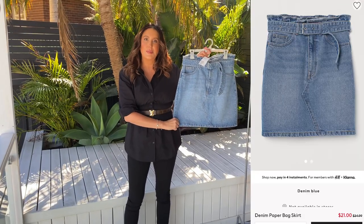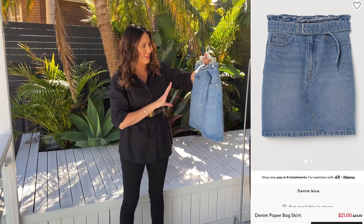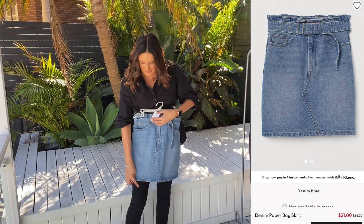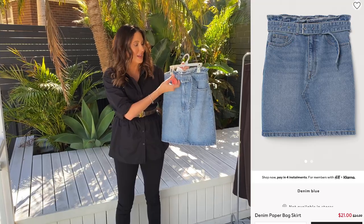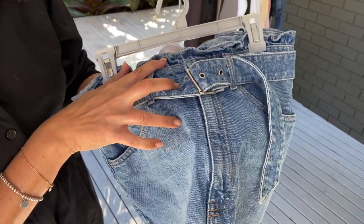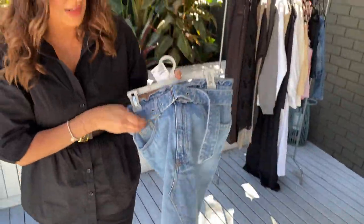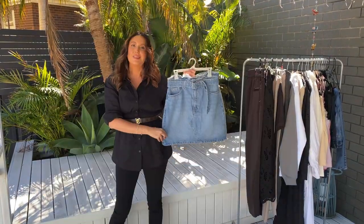I wanted to get a great little denim skirt that you can just throw on in summertime, and it's really cute. It's a nice length — high waisted and just above the knee. It does have a paper bag waistband and comes with a belt. It has a paper bag waistline and is just a really nice light colored denim with cute little pockets here and pockets on the back as well. This is what it looks like on.